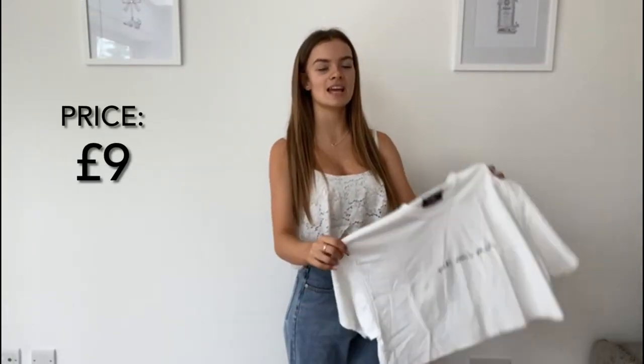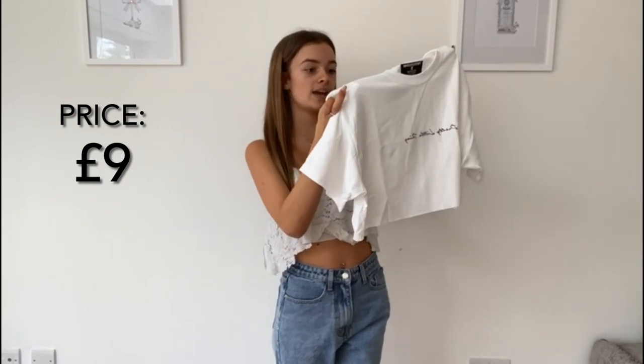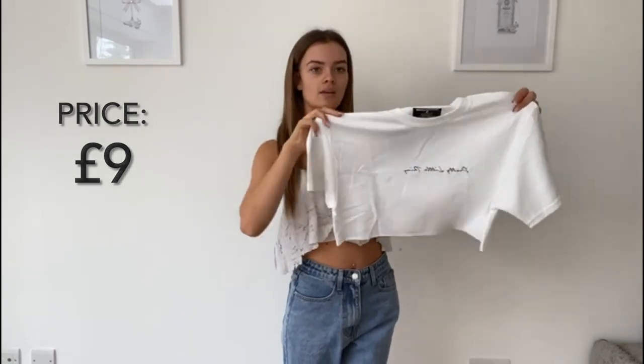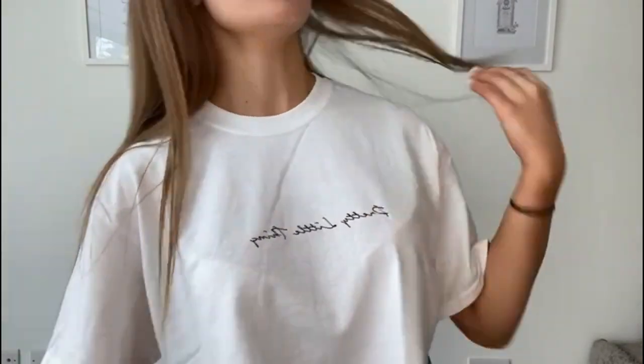I think this top with these jeans and white Air Forces would make a really nice outfit, especially with the warmer weather coming up — I can't wait for summer! The next item is the Pretty Little Thing white slogan crop t-shirt in a size small. I really like it and think it goes well with the jeans. It's a really thin material, great for summer. It is a little bit see-through though.